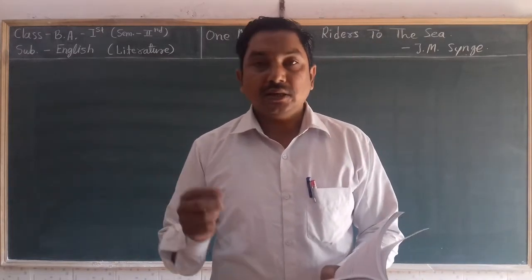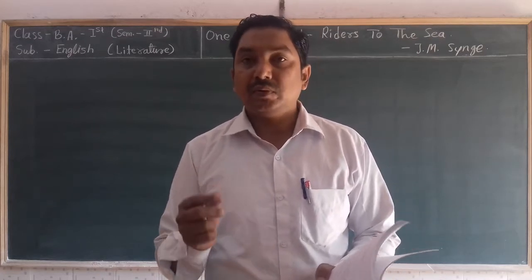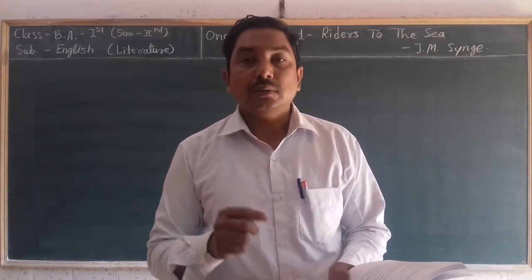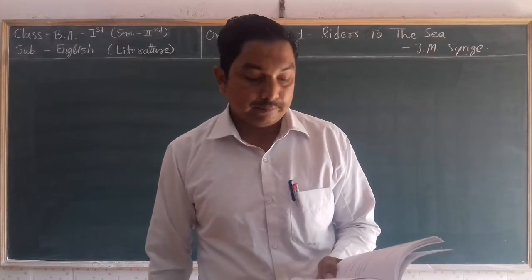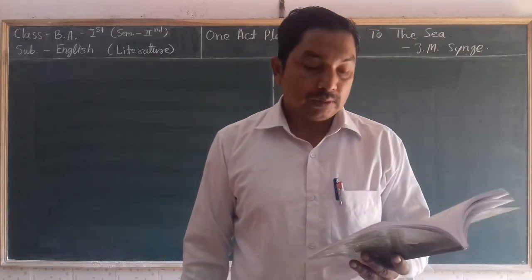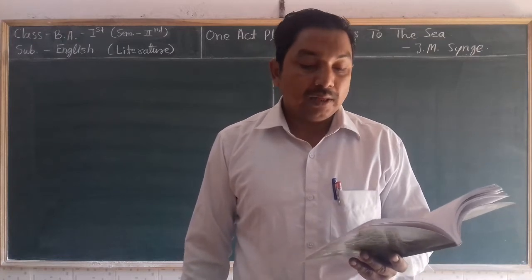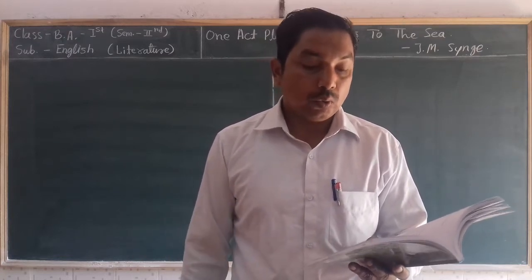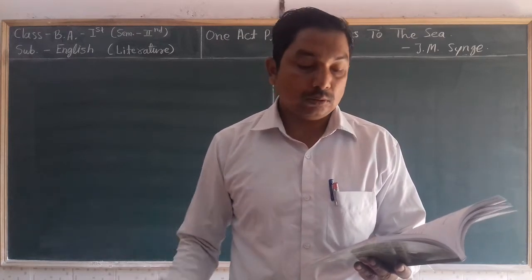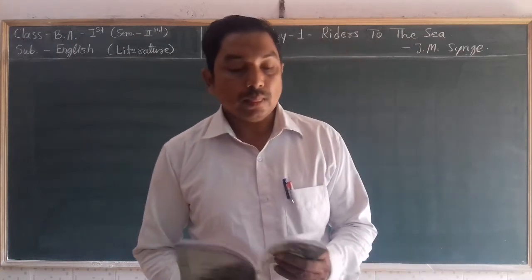In this second part we are going to learn the actual one-act play from its first line, but before that there is information about the characters given in this one-act play. The first character is Maurya, an old woman. Second is Bartley, her son. Kathleen, that old woman's daughter. Nora, the old woman's younger daughter. Then other men and women.